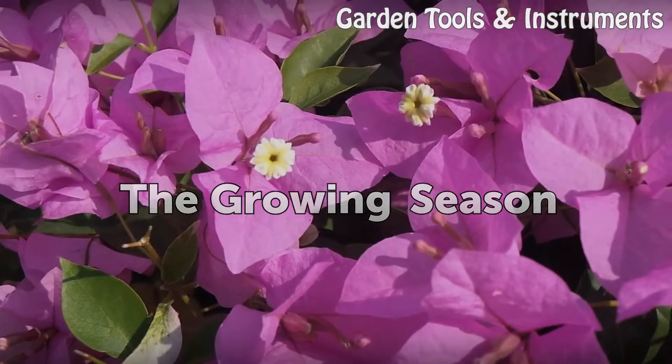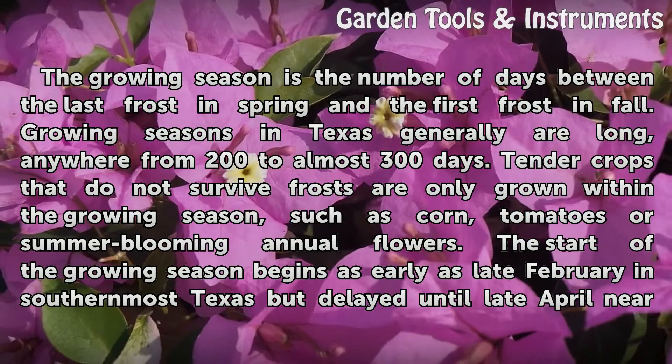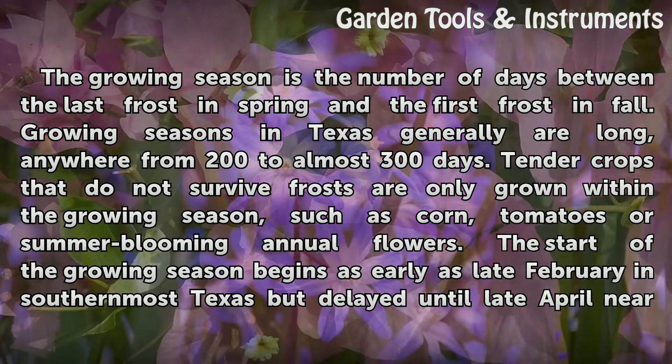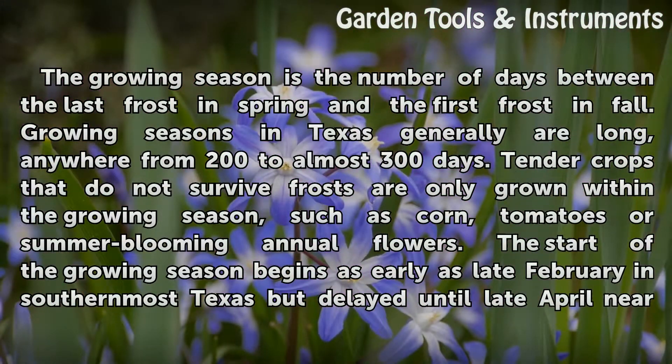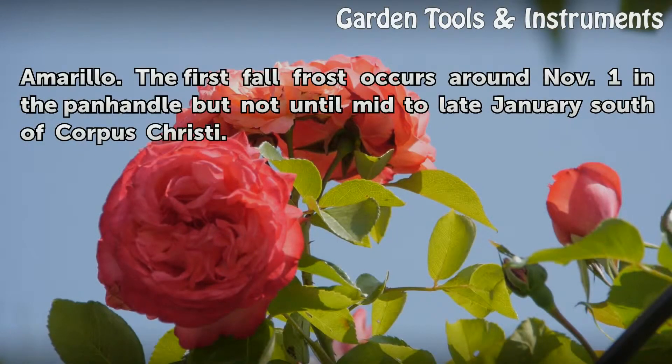The Growing Season. The growing season is the number of days between the last frost in spring and the first frost in fall. Growing seasons in Texas generally are long, anywhere from 200 to almost 300 days. Tender crops that do not survive frosts are only grown within the growing season, such as corn, tomatoes, or summer blooming annual flowers. The start of the growing season begins as early as late February in southernmost Texas, but is delayed until late April near Amarillo. The first fall frost occurs around November 1 in the panhandle, but not until mid to late January south of Corpus Christi.